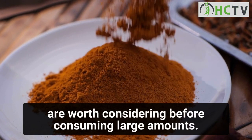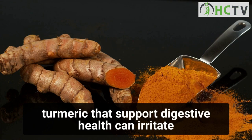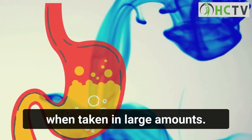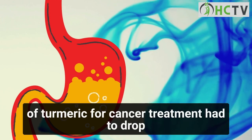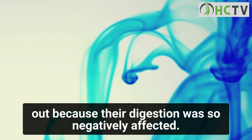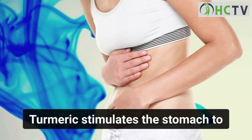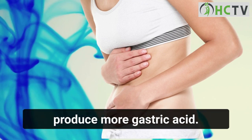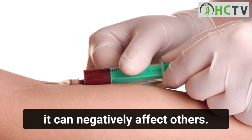Side effects of turmeric: while turmeric provides potential health benefits, it creates some risks worth considering before consuming large amounts. Regarding upsetting the stomach — the same agents in turmeric that support digestive health can irritate when taken in large amounts. Some participants in studies on turmeric for cancer treatment had to drop out because their digestion was so negatively affected. Turmeric stimulates the stomach to produce more gastric acid, which helps some people's digestion but can negatively affect others.